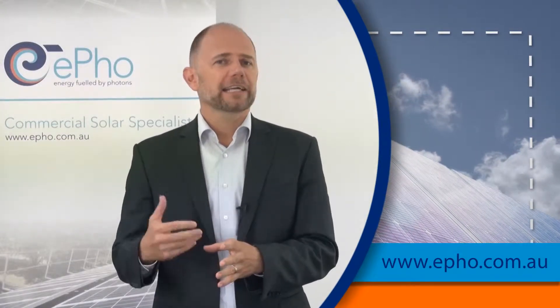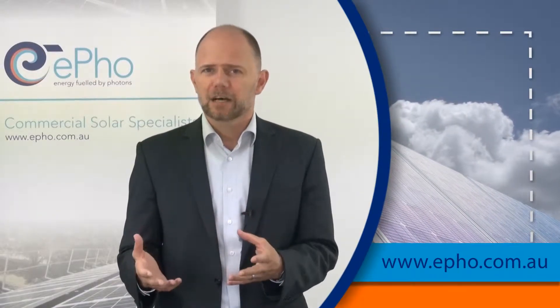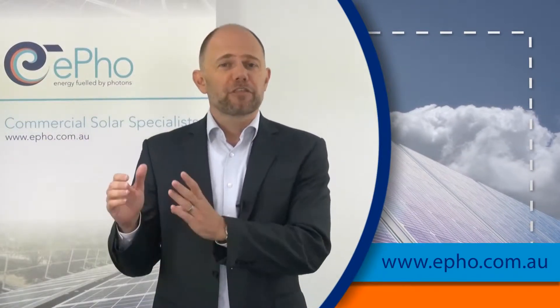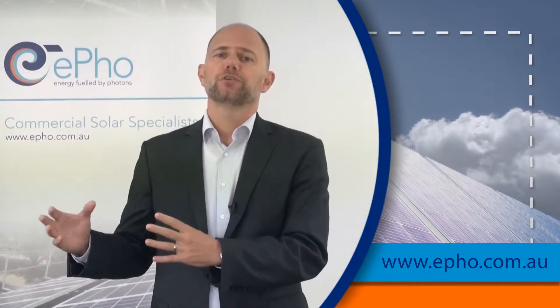The second way of accessing commercial solar is by using a third-party financing company — that could be a leasing company or a local bank. But the third one, and that's the one I want to talk about, is what is called a Power Purchase Agreement, or Solar Power Purchase Agreement.